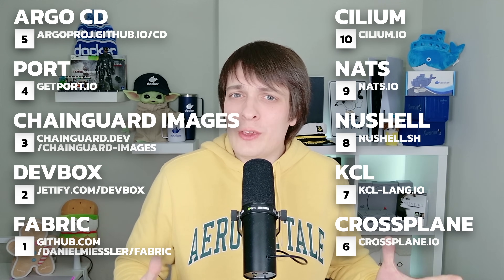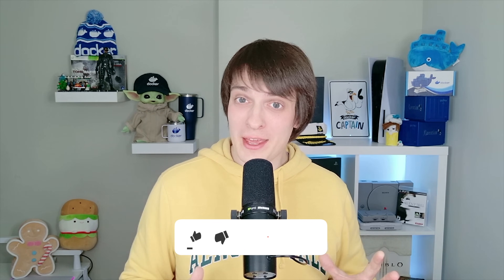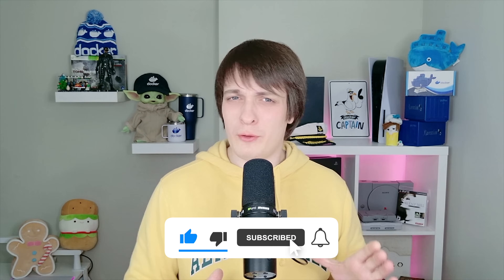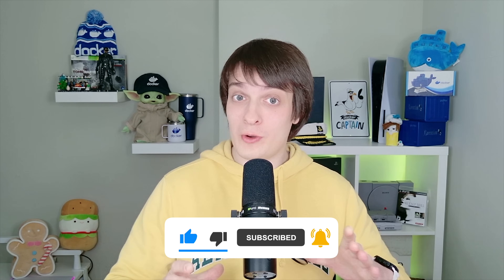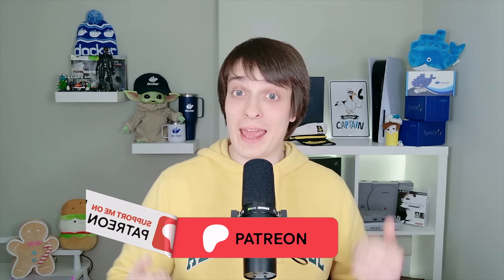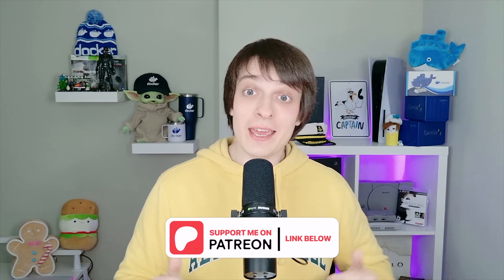Which one are you most excited about? Let me know in the comments. If you learned something new today, smash that like button — it really helps the channel. If DevOps, containers and cloud are your thing, hit subscribe and ring that bell so you don't miss what's coming. Want to connect with other IT pros? Join our DevOps community on Discord — link in the description. Support the channel and get access to premium DevOps insights on Patreon. Check it out below. That's it for today. Keep building, keep innovating, and I'll see you in the next one!